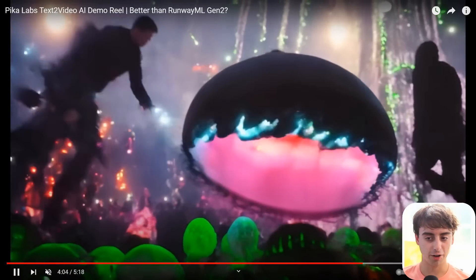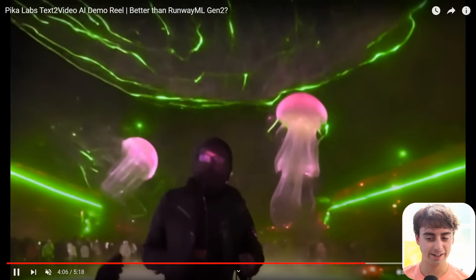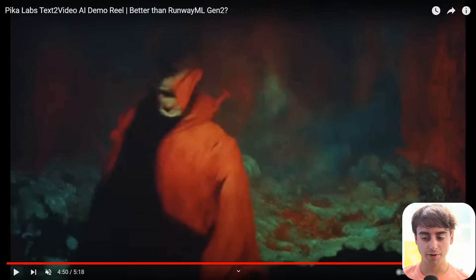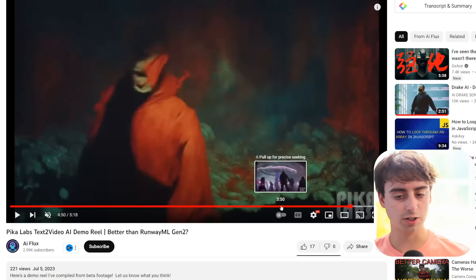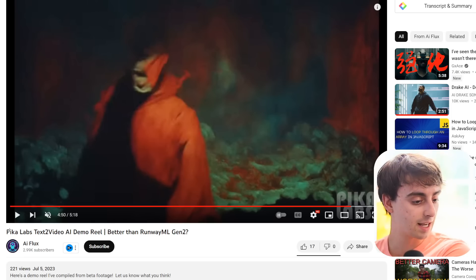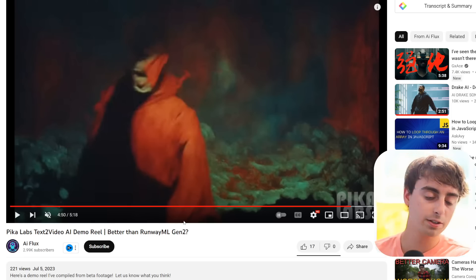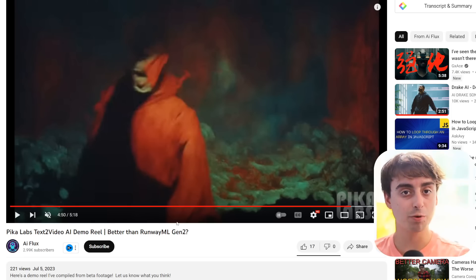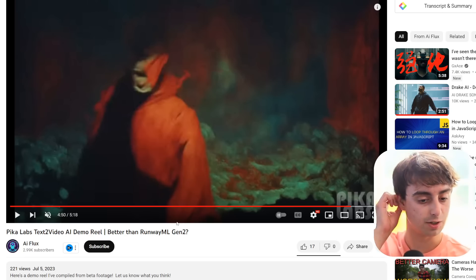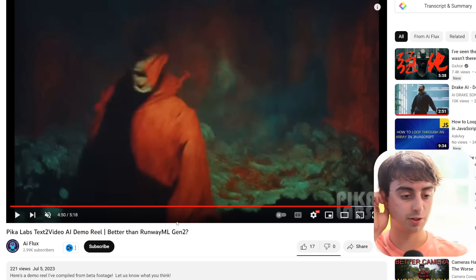Got some jellyfish nightclub stuff going on, that's kind of fun. Thank you very much to AI Flux for providing us with this video — I will link it down below if you guys want to watch the full thing. It seems to be that Pika Labs is quite decent. I would say right up there with Gen 2, maybe better in some circumstances, maybe worse in some circumstances. Very, very competitive, high-resolution generations.